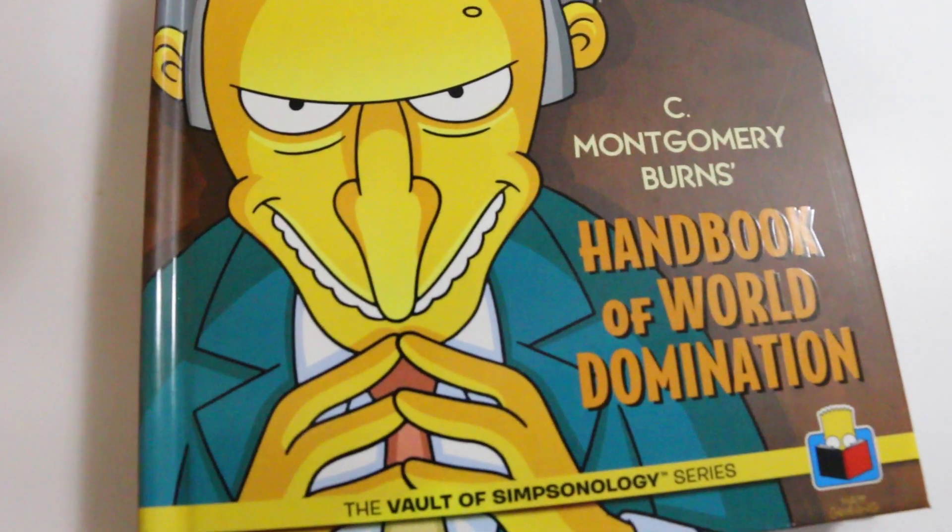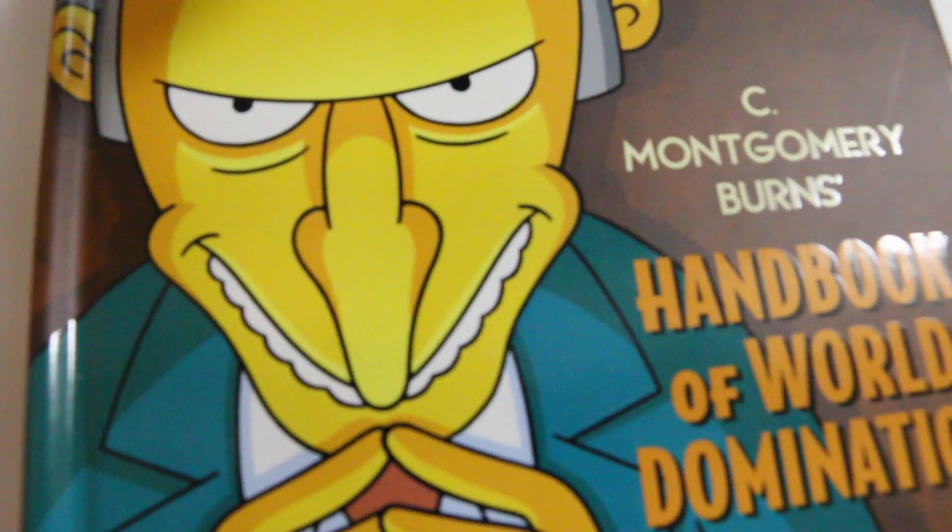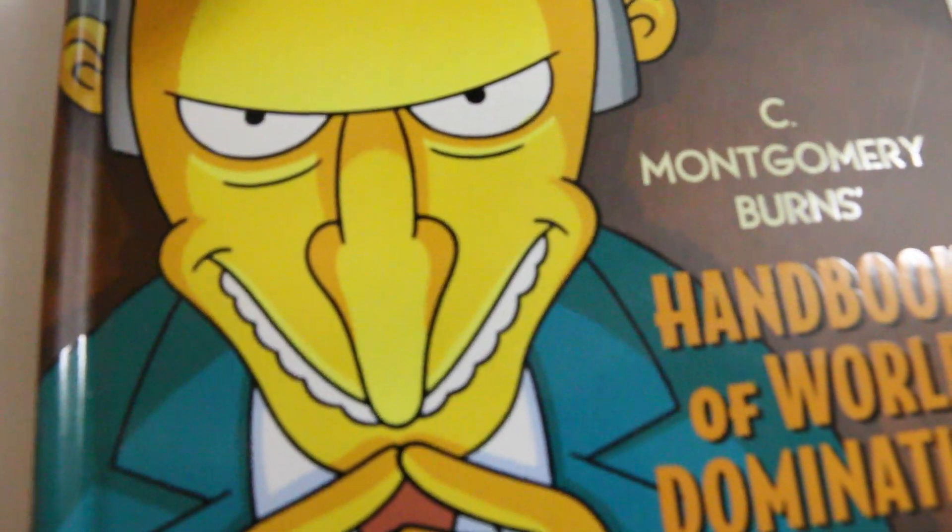I want to dominate the world. Okay, just open the box. Does power come out? Absolutely! That's awesome — it's C. Montgomery Burns' Handbook of World Domination, the Vault of Simpsonology series. It comes with stickers. I have some sort of weird sticker fetish — I know it's strange but it's true. I don't recognize that one. What is that? It kind of reminds me of the Russian thing. It must be one of his logos that I missed.